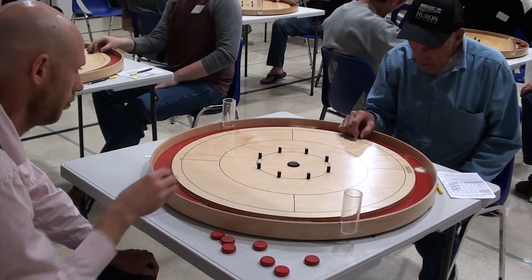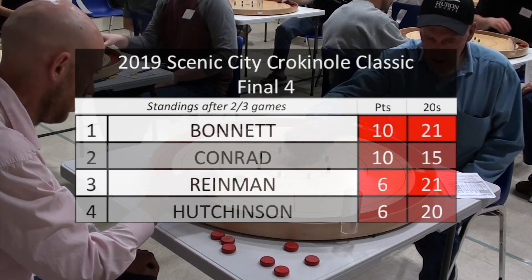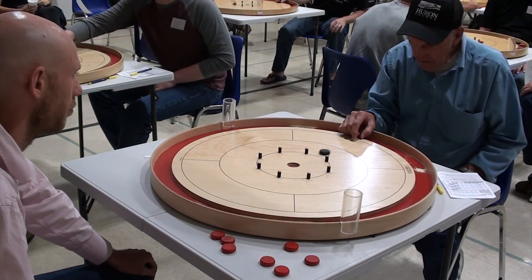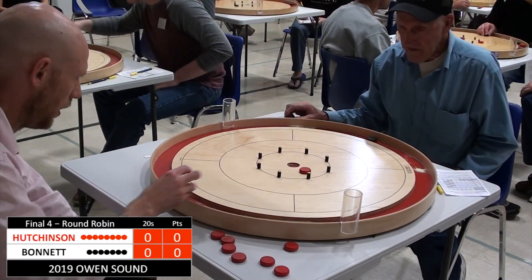Next, we're watching Crokinole Center. This is the final game of the 2019 City Crokinole Classic in Owen Sound, and the final game of this Final Four Round Robin. Robert Bonnet is sitting in first place, Andrew Hudson sitting tied for third at the moment. Top two move on to the finals.